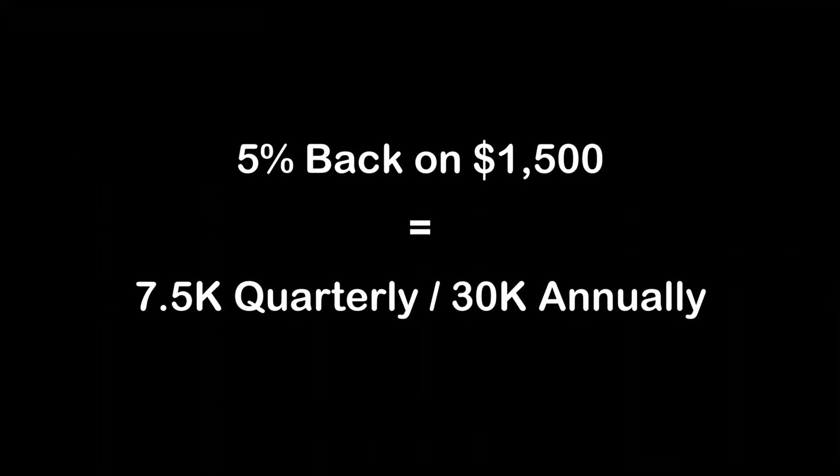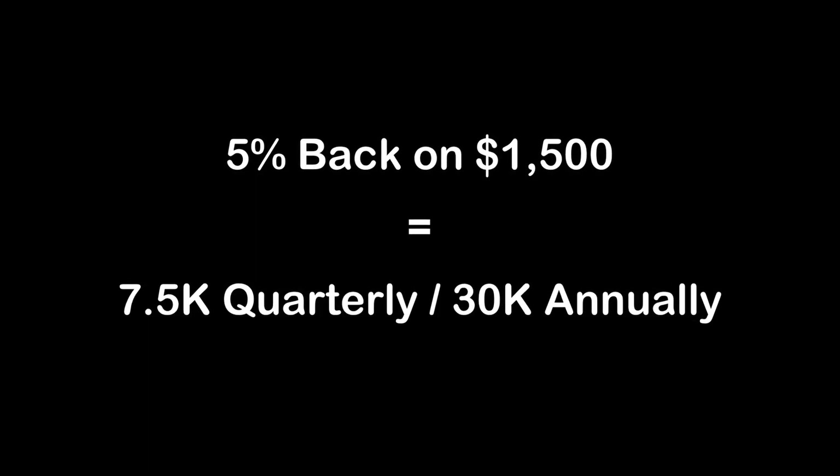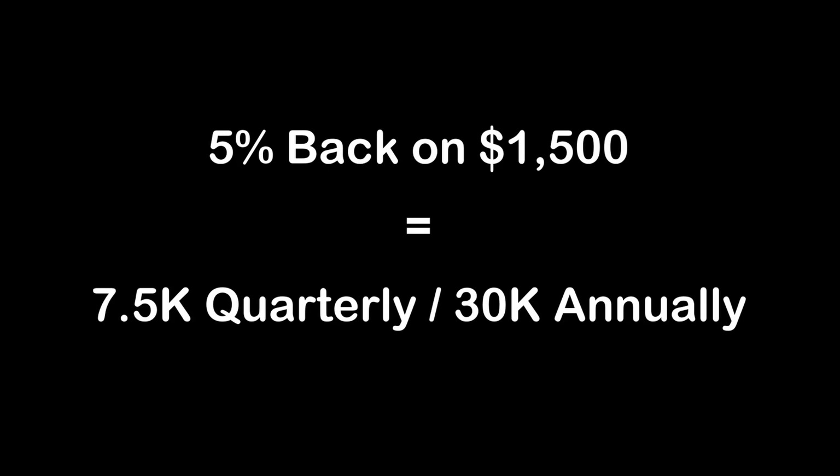When you do the math, 5% back on $1,500 in spend each quarter on this card comes out to 7,500 points you can earn each quarter, or 30,000 points each year — again, just in this bonus category alone.